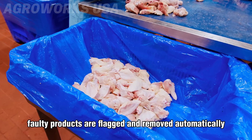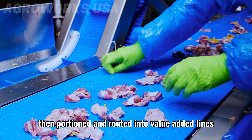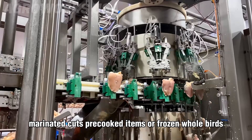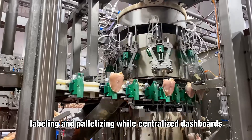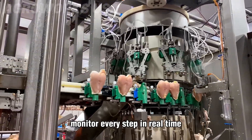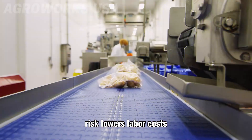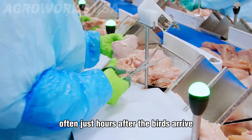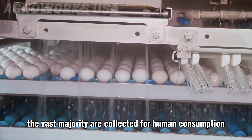Along the way, high-speed cameras and sensors scan each carcass for bruises, deformities, or signs of disease. Faulty products are flagged and removed automatically. Once cleaned, chickens are graded by weight, then portioned and routed into value-added lines — marinated cuts, pre-cooked items, or frozen whole birds. Robotic arms handle packing, labeling, and palletizing, while centralized dashboards monitor every step in real time. This fully automated workflow reduces contamination risk, lowers labor costs, and ensures uniform, export-ready products, often just hours after the birds arrive.